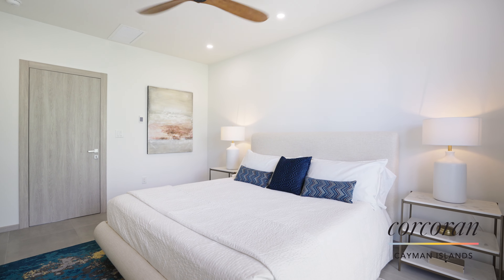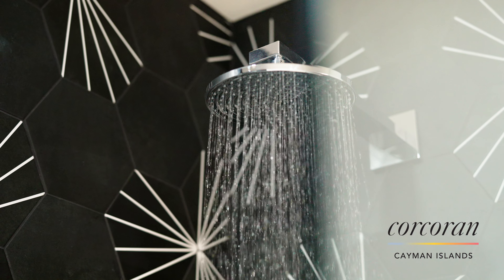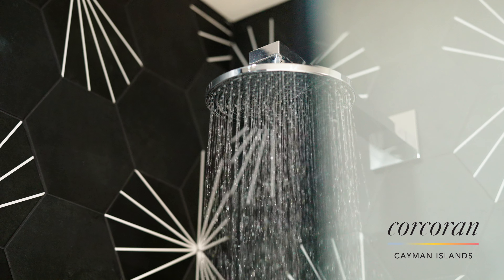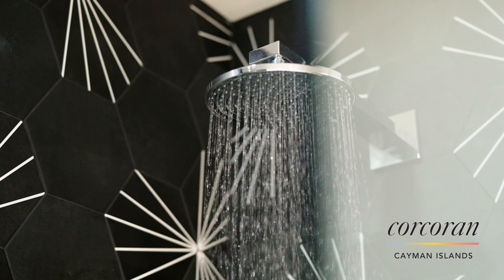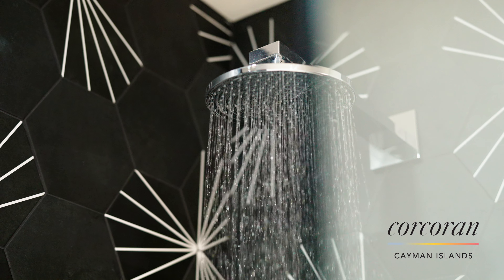Folks, I'm Paul Young from Corcoran Cayman Islands. Welcome to Plymouth Grand Cayman. Located in the 7 Mile Beach corridor, this executive two-bed, two-and-a-half bath condo has been carefully furnished by local designers.